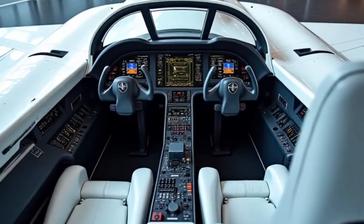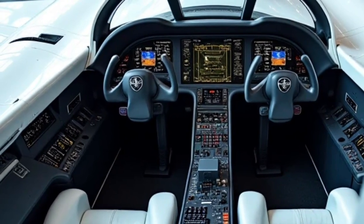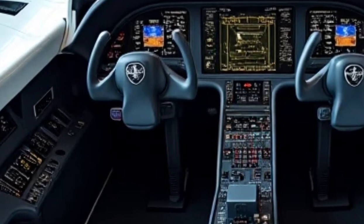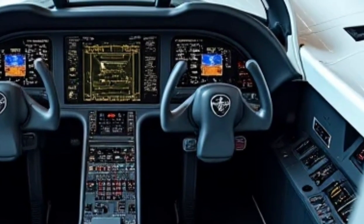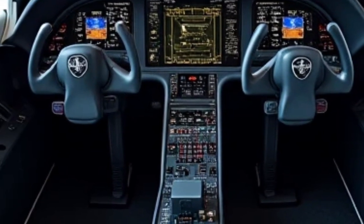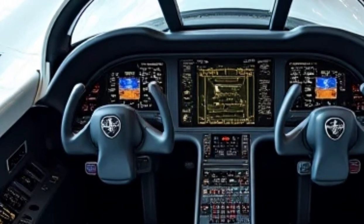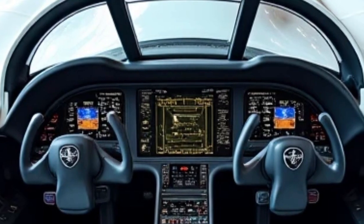The interior of the 2026 Gripen has been significantly upgraded for enhanced pilot comfort and efficiency. The cockpit features a large panoramic touchscreen display that replaces traditional dials and buttons, providing a more intuitive user interface. A cutting-edge heads-up display (HUD) projects critical flight information directly into the pilot's field of view. The helmet-mounted display system allows pilots to lock onto targets simply by looking at them, improving reaction time in high-speed engagements. The avionics suite includes an advanced artificial intelligence assistant that helps manage flight operations, threat detection, and target prioritization.